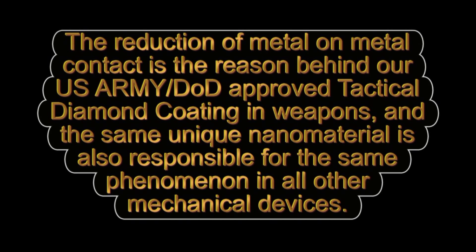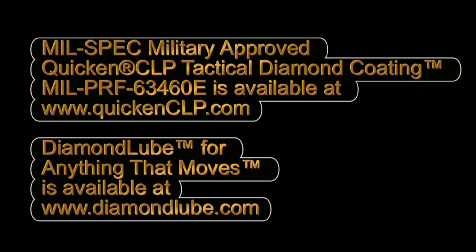The reduction of metal-on-metal contact is the reason behind our U.S. Army and DOD approved tactical diamond coating on weapons, and the same unique nanomaterial is also responsible for the same phenomenon in all other mechanical devices. See quickenclp.com for our milspec product and diamondlube.com for treating anything that moves.